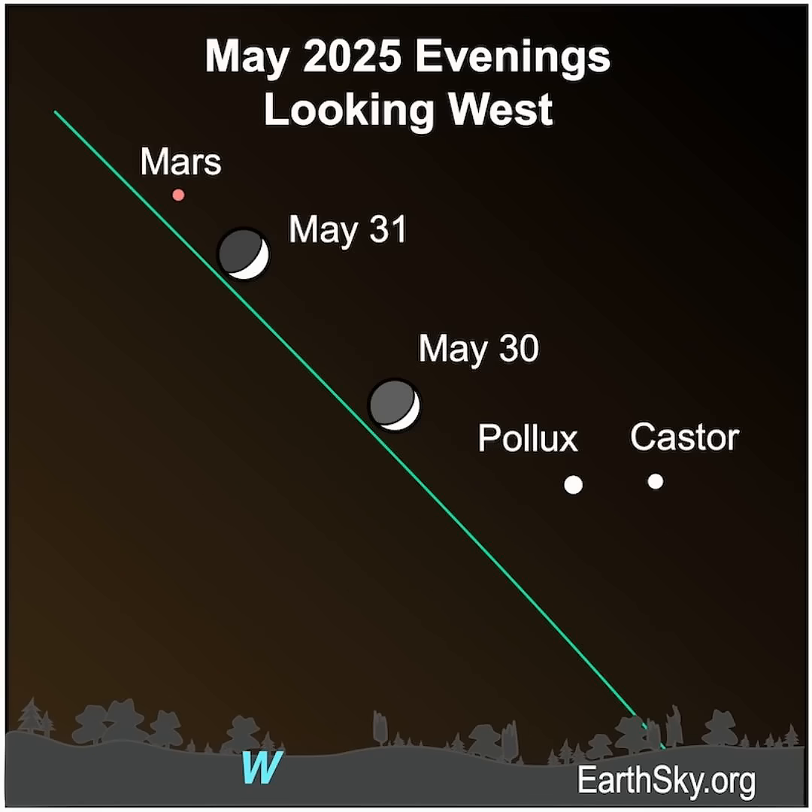Then on May 30th and 31st, the moon's grand finale is a close pairing with Mars and the twin stars of Gemini, Pollux and Castor.